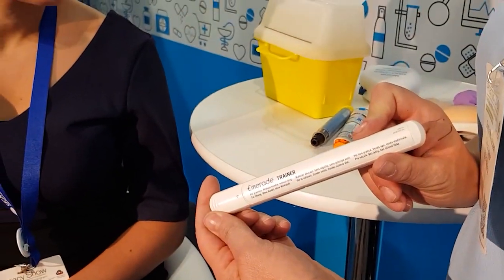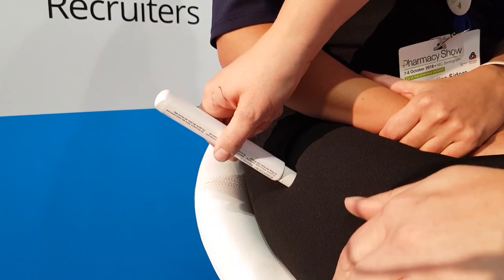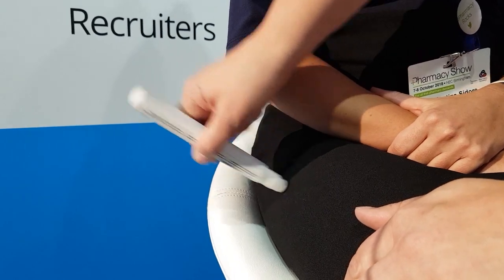The Emeraid is the most commonly used auto-injector that we're going to be using in community pharmacy. The way we're going to use this is by simply taking the lid off, and we always recommend coming across into the patient's thigh — we want to go into the upper outer thigh. In this position here, we're just going to push it against the thigh and hold it there for five seconds. Once you've done that, you can remove it, and that dose of adrenaline will be given to your patient.